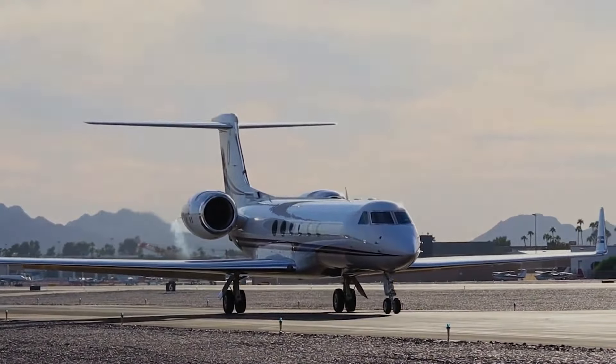What truly sets Messi's private jet apart is the degree of personalization. From the exterior design to the smallest interior touches, every aspect of this Gulfstream has been customized to suit Messi's lifestyle. The jet is more than a vehicle — it's a statement of his success, his values, and his devotion to his family. The personalized details, such as the family names on the steps, highlight Messi's love for his family and his pride in his journey.